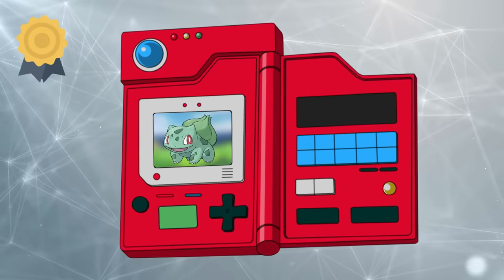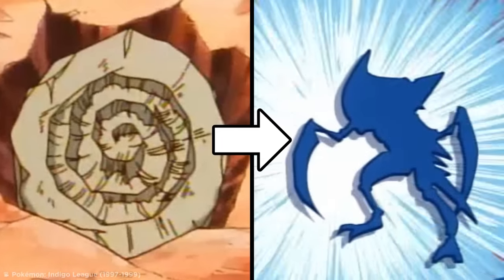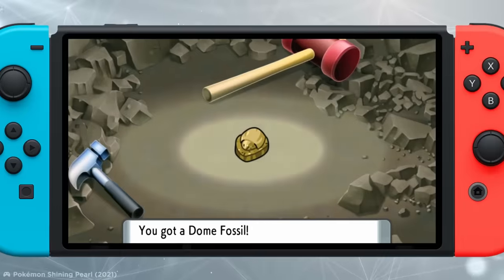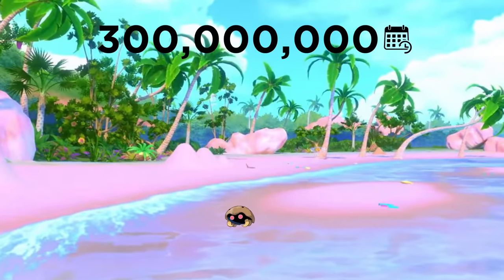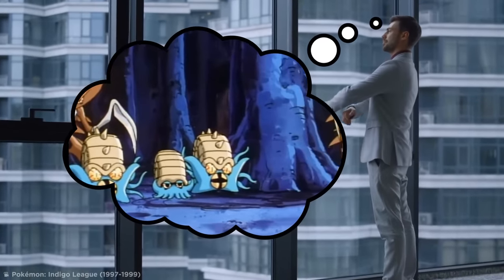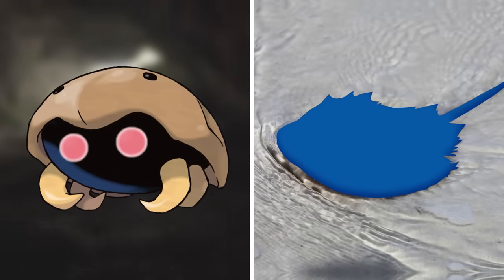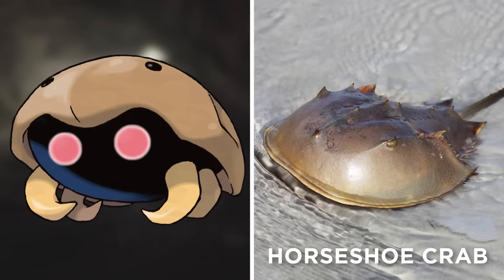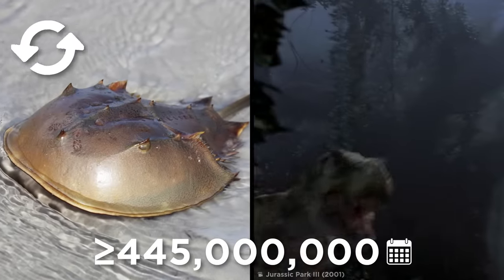While Bulbasaur might be the first Pokémon listed in the Pokédex, there are other Pokémon thought to have wandered the Poké world for millions of years. In the Pokémon world, fossils of prehistoric Pokémon can be used to revive them into living Pokémon. One such fossil Pokémon is Kabuto, a rock-water type revived from a dome fossil, technically extinct and originally thriving 300 million years ago. Kabuto's real-world relative is the horseshoe crab, also classified as a living fossil, having existed nearly completely unchanged for at least 445 million years — long before even dinosaurs existed.